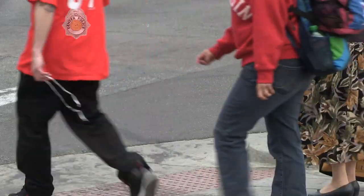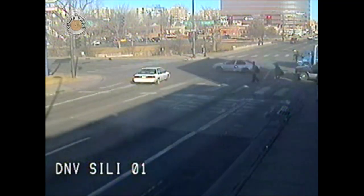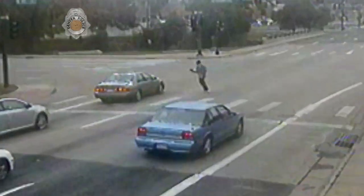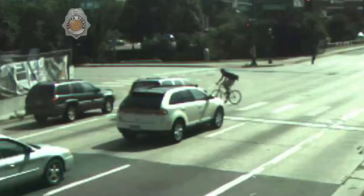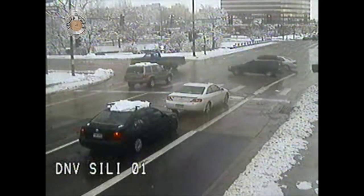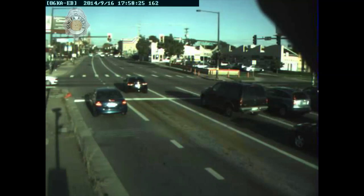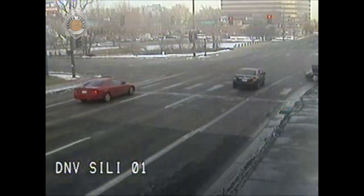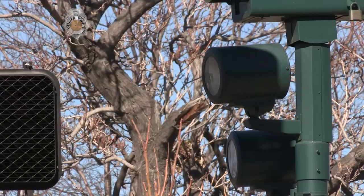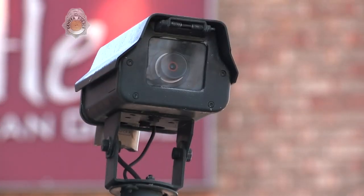As Denver becomes more pedestrian friendly, the need for photo red light enforcement is more apparent. We've seen people have to walk in front of oncoming traffic — people actually get hit by people trying to stop at the crosswalk. Just because you're stopping doesn't mean you're not breaking the law. We've seen it all too many times: even when the light is red they just go right through the intersection. They get hit, they hit someone. What it really boils down to is pedestrian safety.